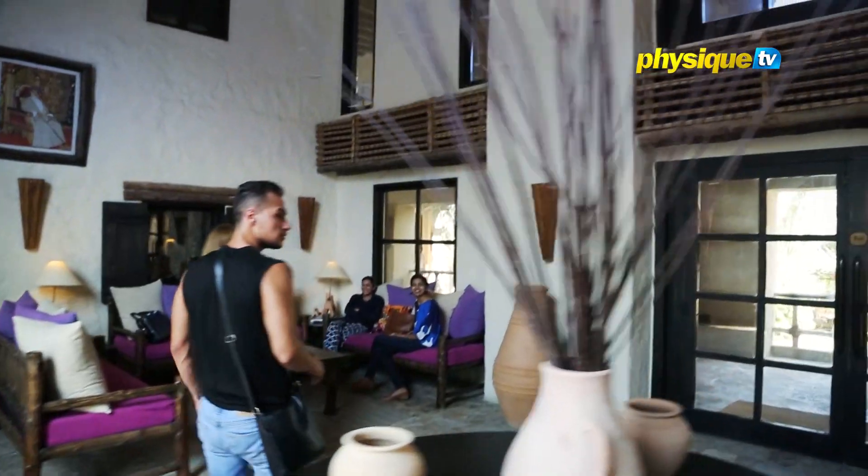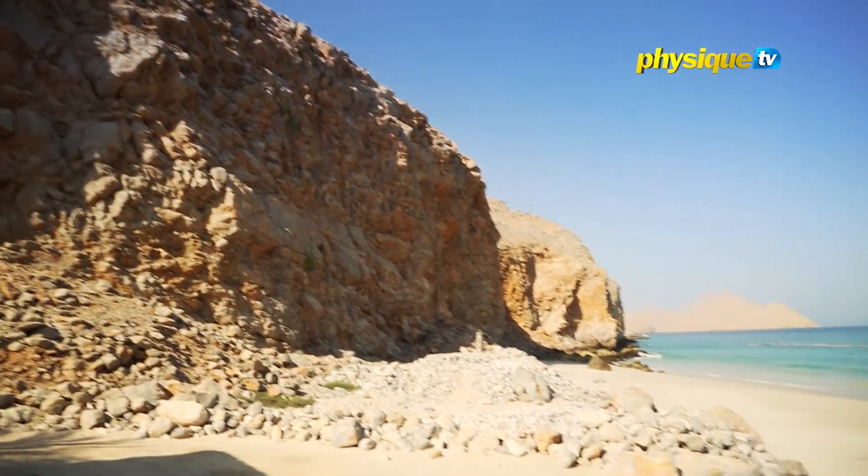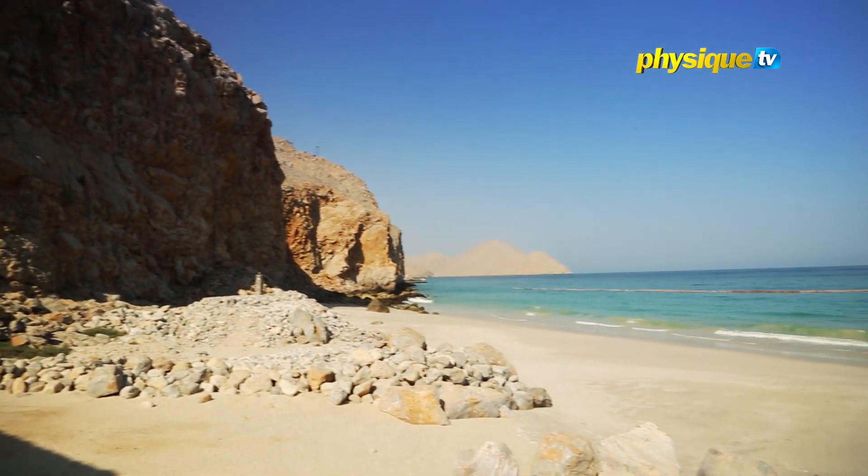The Sixth Sense Ziggy Bay Resort is quite spectacular, with dramatic mountains on one side and a 1.6 kilometer sandy beach on the other.